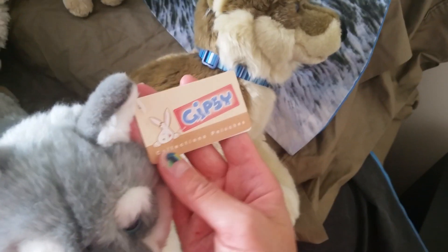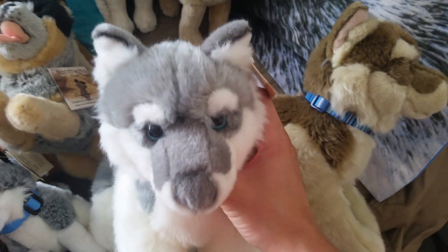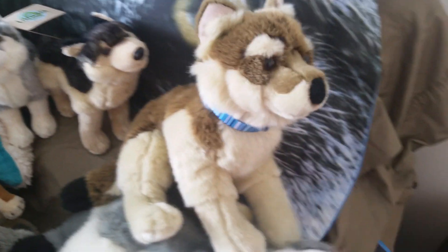These are the Gypsy wolves - this is the gray one, really floppy, resembles the FAO Schwarz wolf. And then this one with his collar.